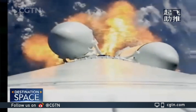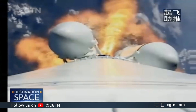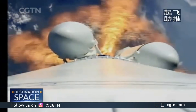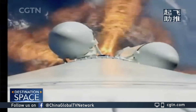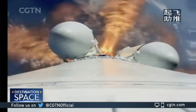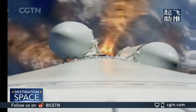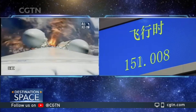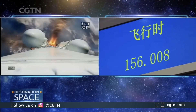阵地317 normal tracking. 闻昌光学 radar normal. 文昌光学 radar normal, flight normal and radio image normal. 阵地112 normal tracking.